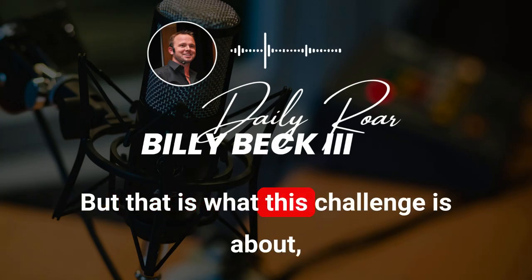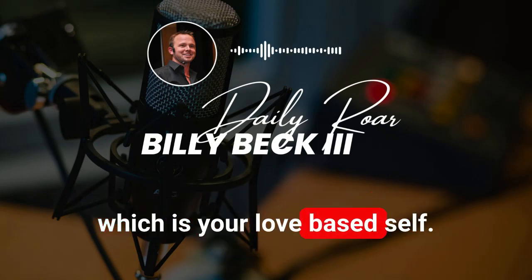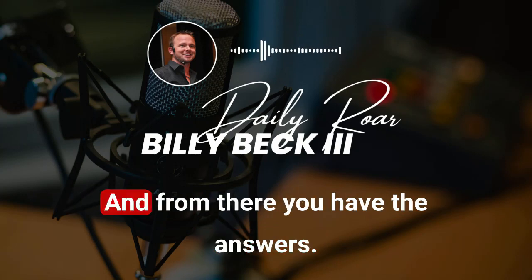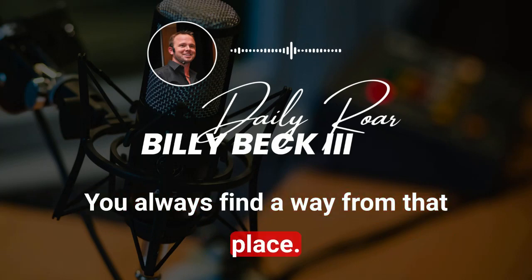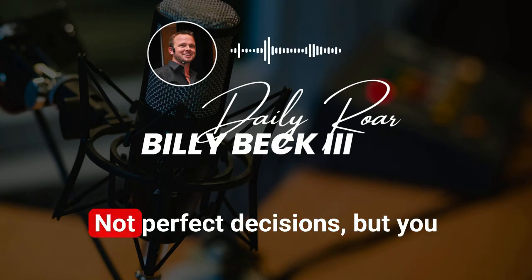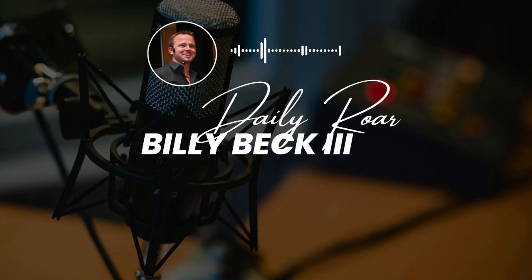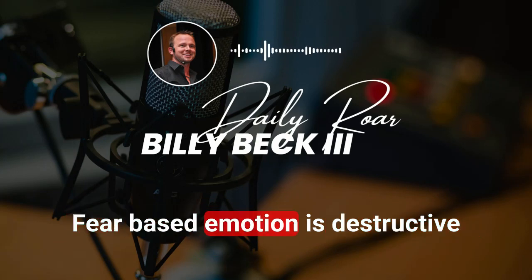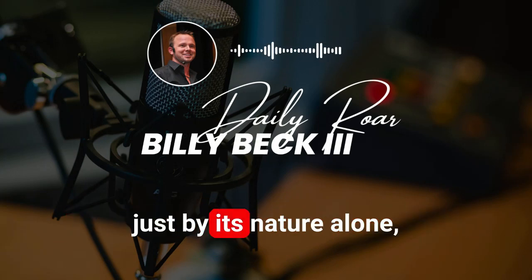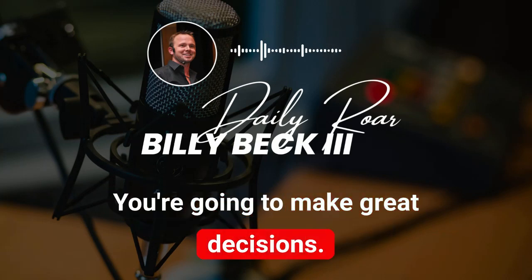That is what this challenge is about — commanding your highest and best self, which is your love-based self. That is your natural self, that is your essence. From there you have the answers. From that place of connection, you always find a way. From that place you make great decisions — not perfect decisions, but productive, constructive decisions. Love-based emotion is constructive; fear-based emotion is destructive by its very nature.